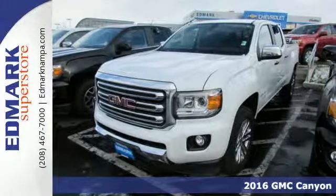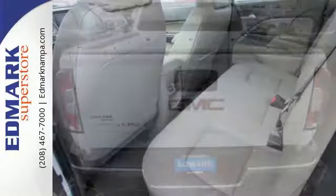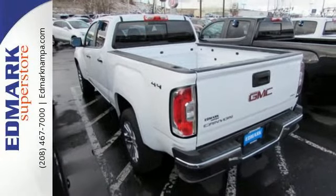The Canyon is a standout that outshines the competition with standard features that include a rear-view camera and automatic headlights. Getting in and out of the cargo area is effortless with a corner-step rear bumper, and the commute fits like a glove with the power driver's seat.